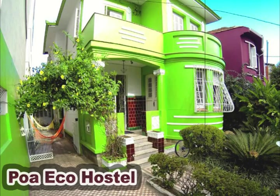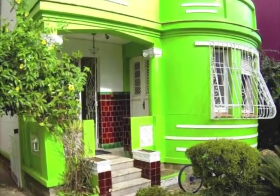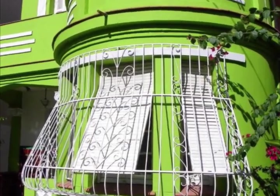The POA Eco Hostel in Porto Alegre features free Wi-Fi, an outdoor pool, and round-the-clock front desk assistance. 50 meters away, you may find a restaurant, a bar, and a supermarket.